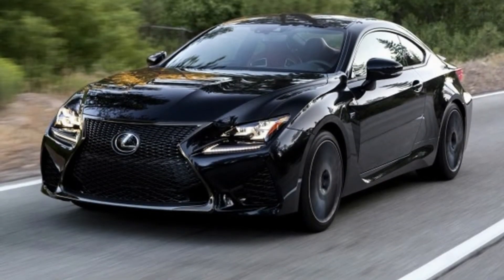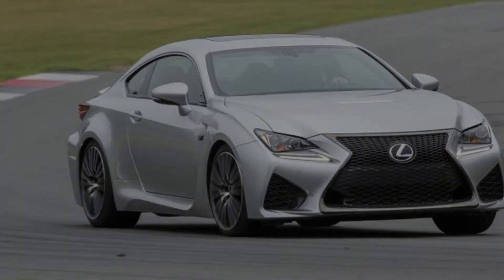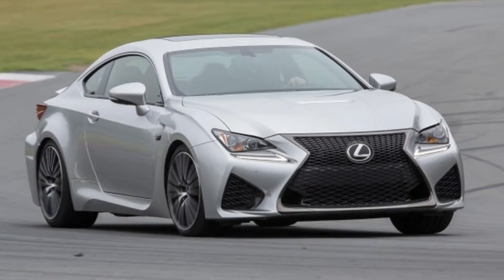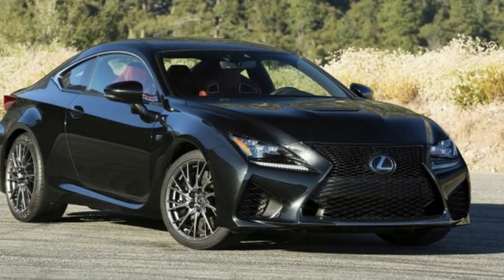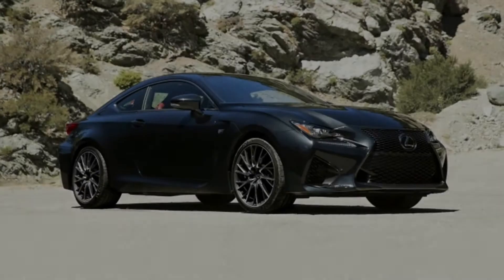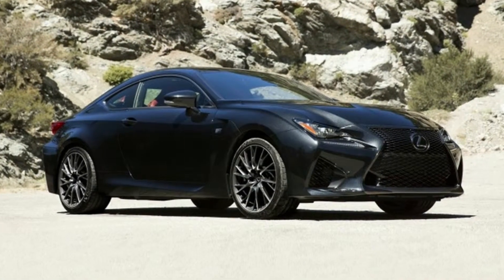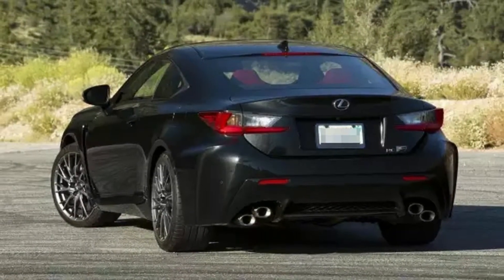As elite cars go, the 2018 Lexus RC F isn't among the best. The fundamental issue with the Lexus RC F is its excessive curb weight — it's many pounds heavier than its rivals, which prevents it from being as agile or light-footed. It simply doesn't feel like the performance machine you might anticipate from its looks.